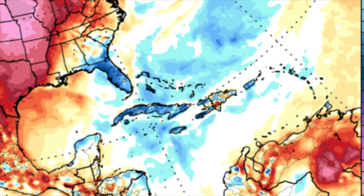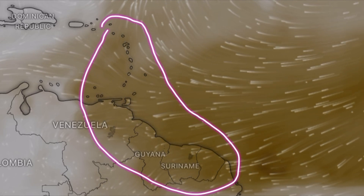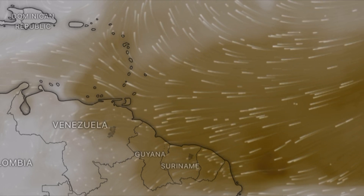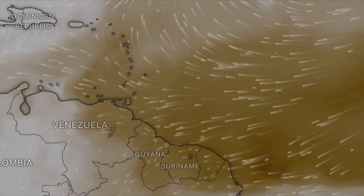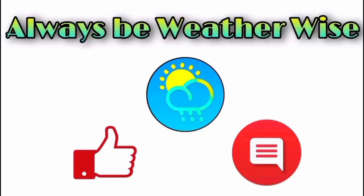Also, a Saharan dust update — there has been some dust moving into parts of the Lesser Antilles and even South America as forecast earlier this week. We're going to be seeing it a lot more as we head into the next couple of months, and I'll be keeping you posted on all of that as usual. That's it for right now — I really hope you found this update informative. If you have any questions, feel free to leave them in the comments and I'll respond when I can. Remember to always be safe.